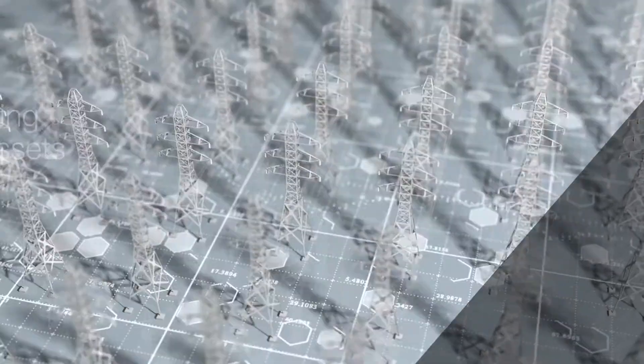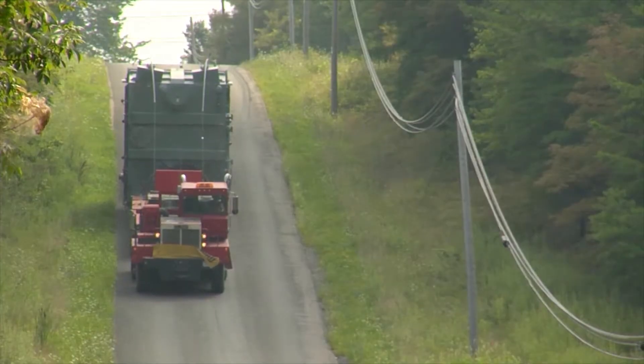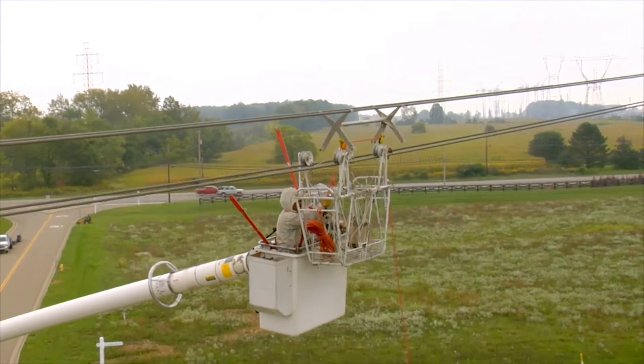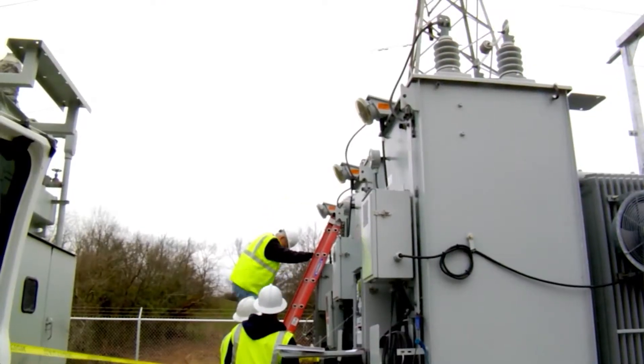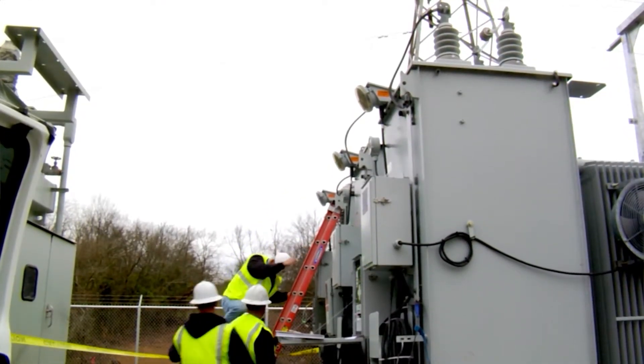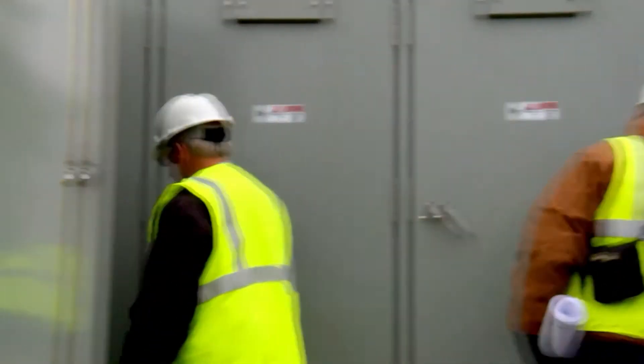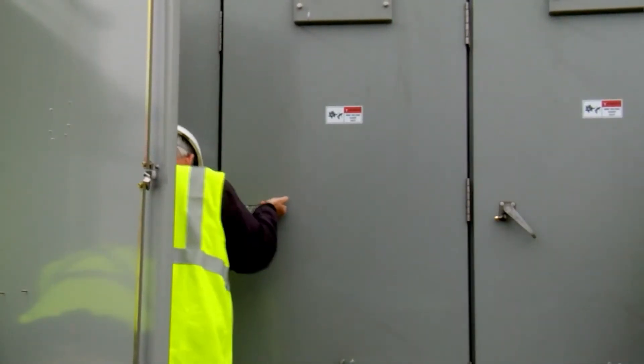What can we do to prevent failures? What can we do to optimize the maintenance effort that we have on the system? We've got more than 33% of our transformers, for example, that are more than 50 years old. One in six are more than 60 years old. They're increasing in number, but as an aggregate, that asset base is aging.